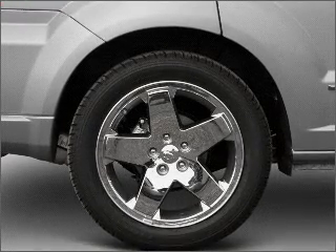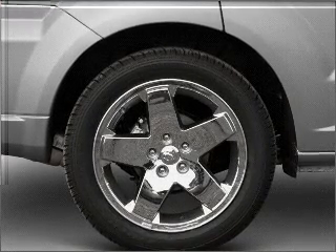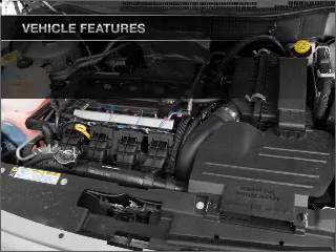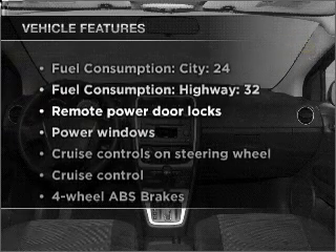Stand out from the crowd with premium wheels. Anti-lock brakes help you bring your vehicle to a safe stop. Memory settings are just one of the extras, plus enjoy these notable features that are included in this vehicle.